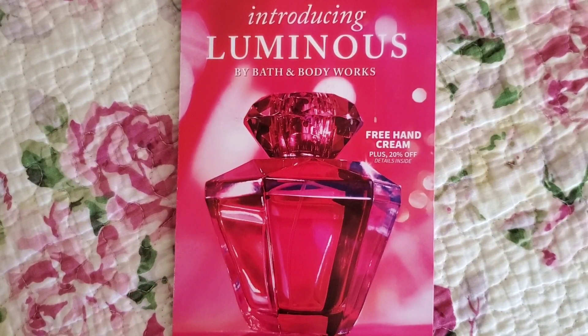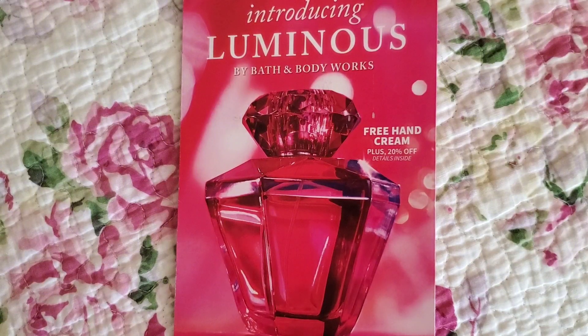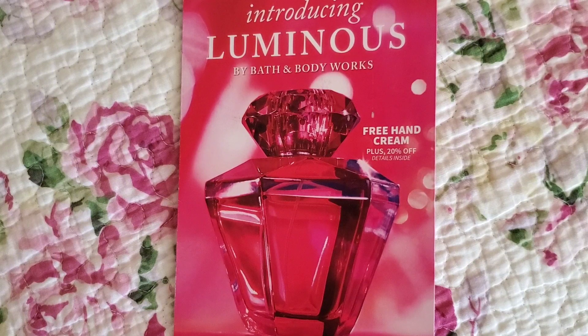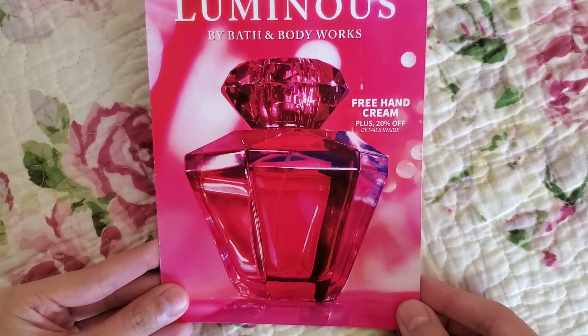Hi everyone! I'm filming this the day after my haul video. I still haven't gone to return the Everlasting Magic Fine Fragrance Mist with the incorrect lid. I tried it out today and it didn't leak, so I'm slightly confused — I don't know if it's overfilled or if it was leaking and I just didn't notice. I only got a wear time of about four hours, so it's not the strongest in my opinion even spraying it on my clothes. I wanted to show you the Bath & Body Works coupons that showed up in the mail — my mom called and let me know.